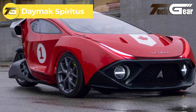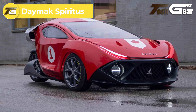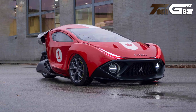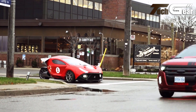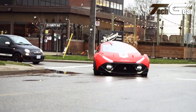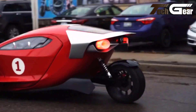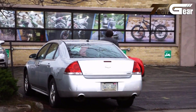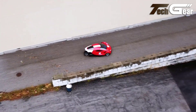The Daymax Spiritus is a cutting-edge fully loaded two-seater light electric vehicle that redefines urban commuting with a perfect blend of style, performance and technology. Powered by a 150kW motor delivering 204hp, the Spiritus accelerates from 0 to 60mph in just 5 seconds, with a top speed of 87mph. Its impressive range of up to 289km, supported by a 34kWh battery, makes it ideal for both daily commutes and longer drives.